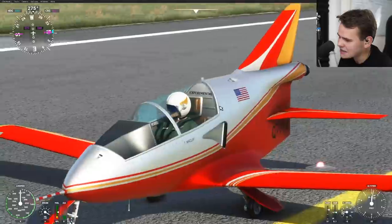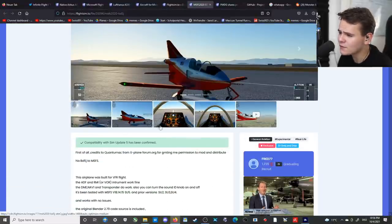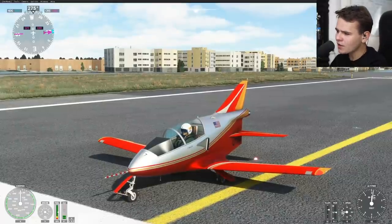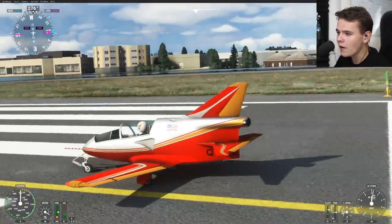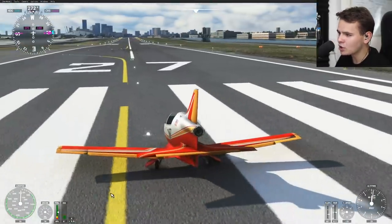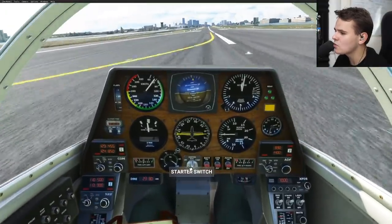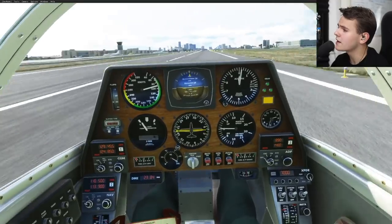This is the BD5J, another new add-on here for the flight simulator. Let's just see how it flies. It looks like one of the smallest jets there are - as you can see, this is a jet after all and it's not very big. Let's take a look into the cockpit - the instruments actually do work, everything works here. This is quite a realistic plane.